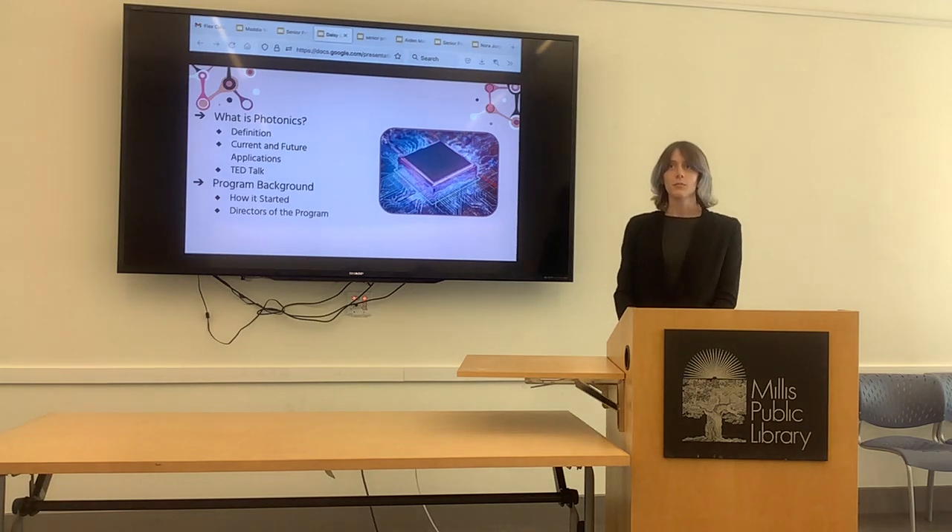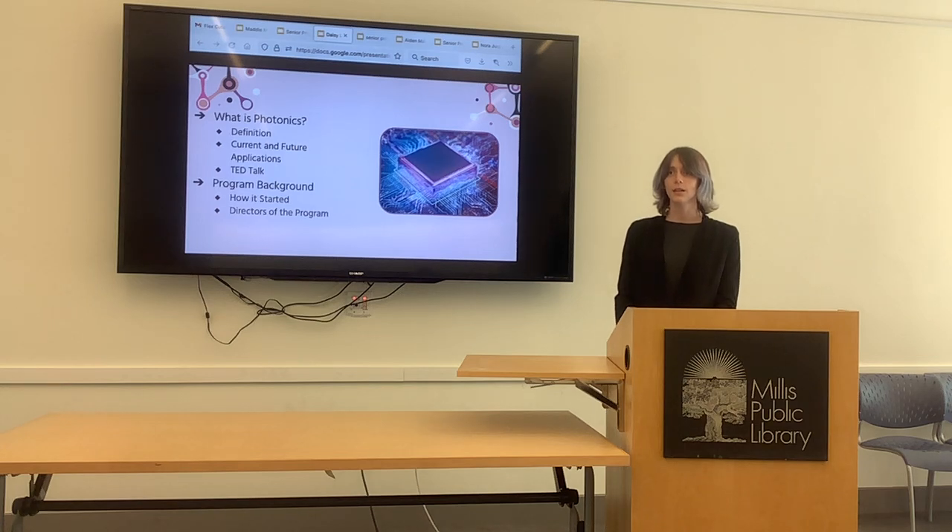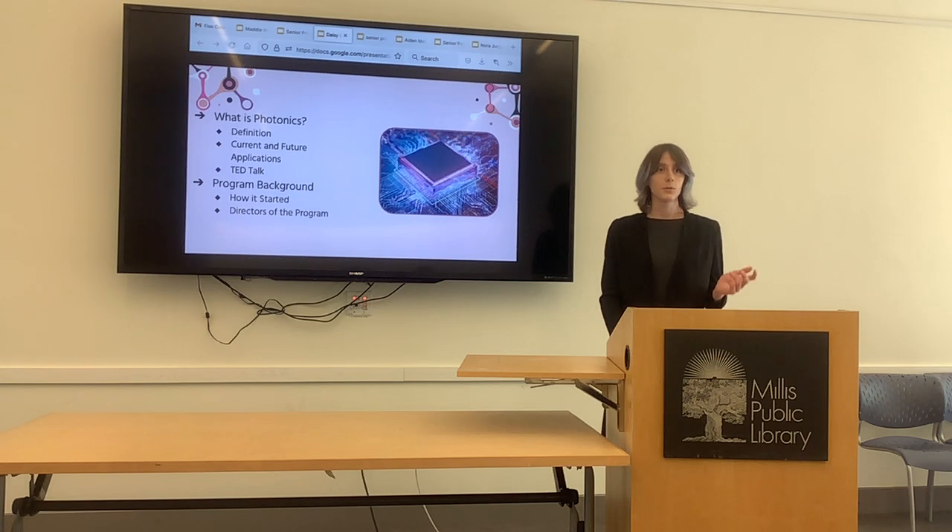That's kind of why this program exists — to find people who can solve those photonics bottlenecks and the transduction of energies. The program actually started when the Navy contacted Stonehill asking them to create a program that could turn everyday people into certified photonics technicians who can work on and with these kinds of devices. Stonehill agreed and got two of their finest professors, Dr. Cheryl Schnitzer and Dr. Di Rung Gu, to work on it.